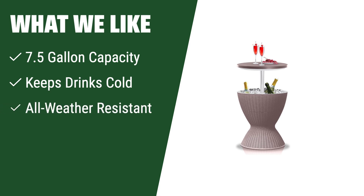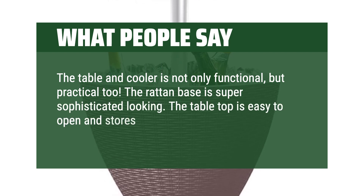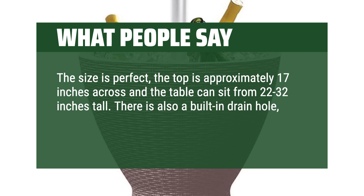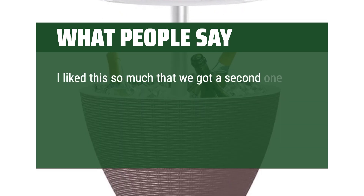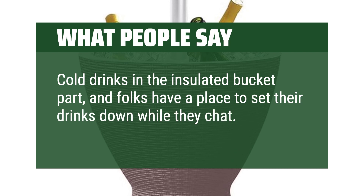What we like: for a versatile patio cooler table with a 7.5-gallon capacity and the ability to keep drinks cold for up to 12 hours, this is the ideal choice. Enjoy a cocktail table that can also store up to 40 cans with ice, perfect for indoor or outdoor use in any weather condition. What people say: the table and cooler is not only functional, but practical too. The rattan base is super sophisticated looking. The tabletop is easy to open and stores a large amount of beverages in the cooler, which stays cold for 12 plus hours. The size is perfect — the top is approximately 17 inches across and the table can sit from 22 to 32 inches tall. There is also a built-in drain hole, which makes emptying and clean up a breeze. Assembly was super easy as well. I liked this so much that we got a second one. I also use it on the front porch during the holidays to leave snacks and treats for delivery people. But for entertaining in the backyard it's perfect — cold drinks in the insulated bucket part, and folks have a place to set their drinks down while they chat. And it's super cute.